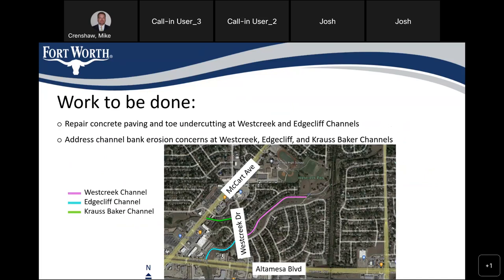Just so everybody is aware of where we're working — it's in the northeast corner of the intersection of McCart and Alta Mesa. There's a couple of creeks that run through there. The downstream section, the purple area, runs from West Creek Drive downstream to about West Creek Park. There's a branch that goes under McCart — we're calling that Crouse Baker Channel. From Alta Mesa to West Creek, we're calling that the Edge Cliff Channel. This was really three projects in the stormwater bond package, but being so close together and similar types of work, it made sense to gain economy of scale and bid it all as one package with one contractor.